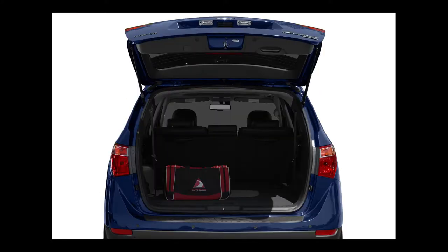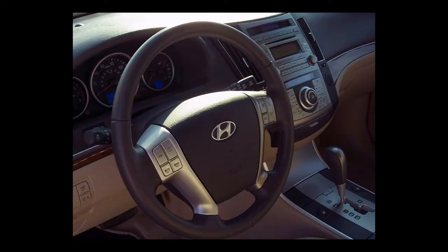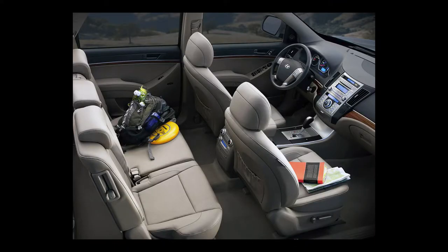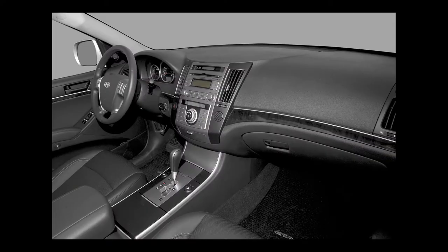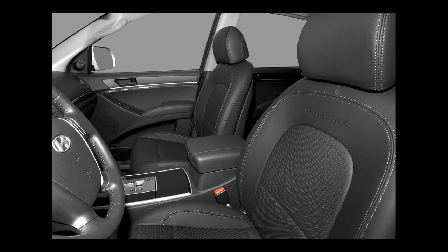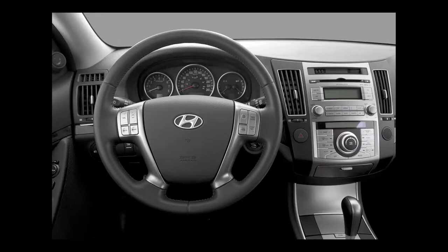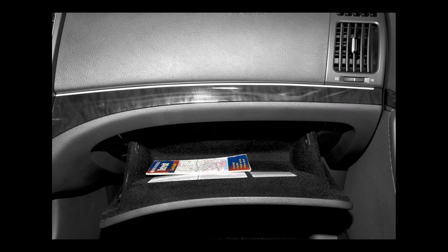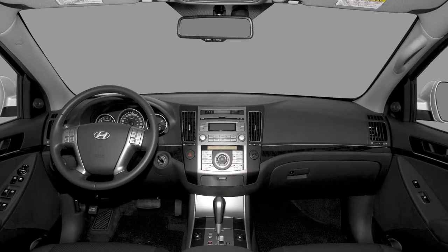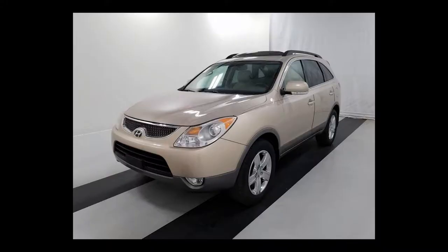The 2009 Veracruz has two trim levels: GLS and Limited. Standard on the GLS are 17-inch silver aluminum wheels, front air conditioning, manual rear air conditioning with separate controls, XM-AM-FM satellite seek-scan radio, key fob for all doors, remote keyless entry, heated mirrors, premium cloth seat trim, driver lumbar support, and 50-50 split bench third-row seats. The Limited adds 18-inch silver aluminum wheels, dual-zone automatic climate control, driver and front passenger heated seats, fog lights, rain-sensing windshield wipers, leather seat trim, and parking assist.